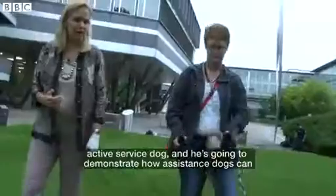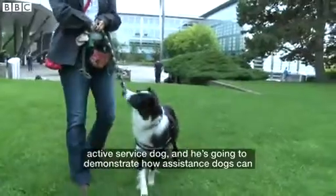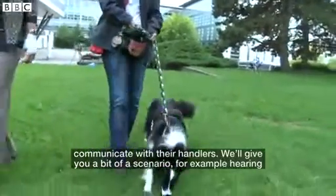We have here today our dog, Blitz. He is Barbara's active service dog, and he's going to demonstrate how assistance dogs can communicate with their handlers.